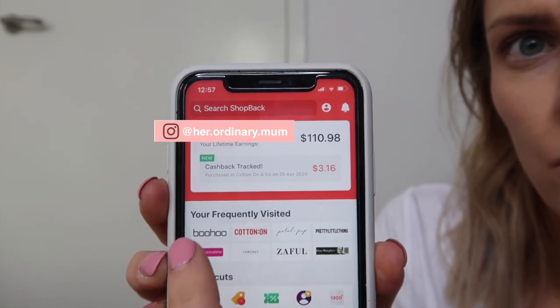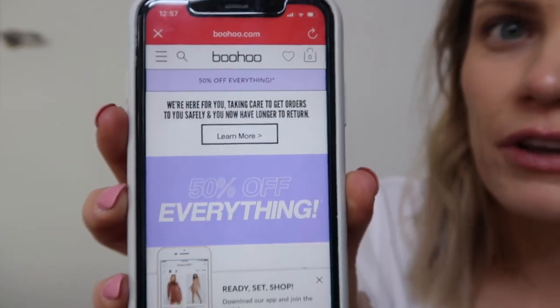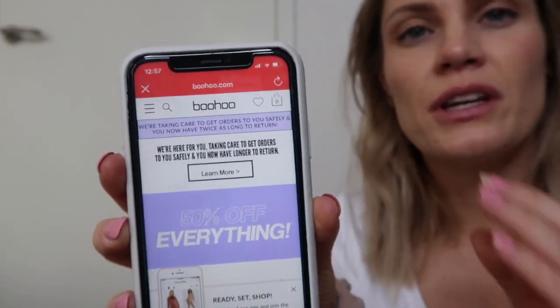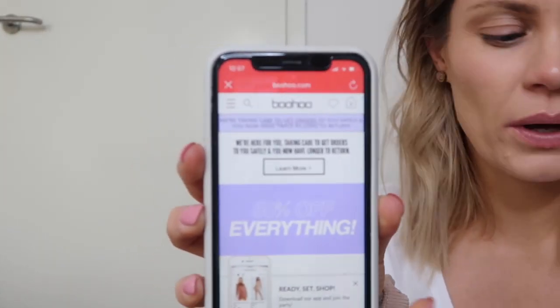Up the top you can see my frequently visited stores. I click on the Boohoo one — they've currently got an extra 7% off. Boohoo always has 50% off everything, so you get 50% off what the store has and then ShopBack gives you an extra 7% off. When I did my ordering, Boohoo had a massive sale — either an extra 10 or 20% off through ShopBack, so I got massive savings. With Cotton On I think it was an extra 10%, so I had 30% off from their website and ShopBack gave me another 10%.